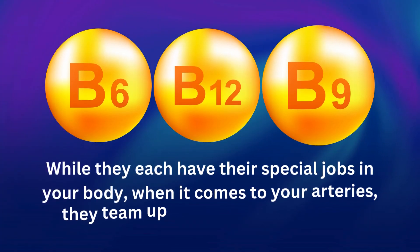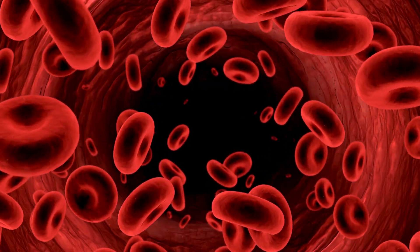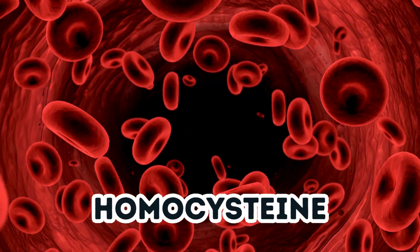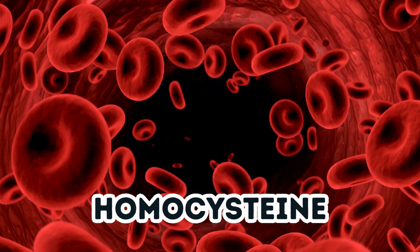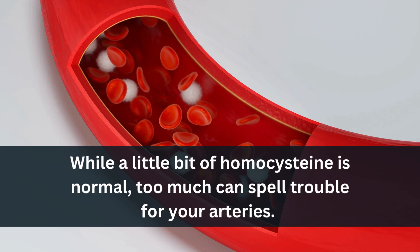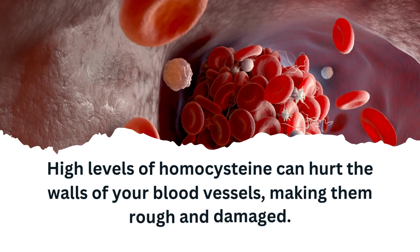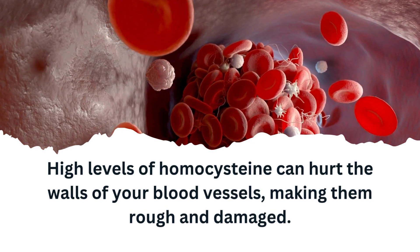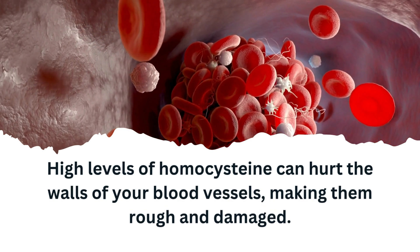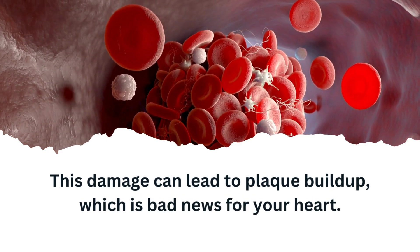While they each have their special jobs in your body, when it comes to your arteries, they team up to tackle a big problem. In your blood, there is a substance called homocysteine — a type of amino acid that your body makes when it breaks down protein. While a little bit of homocysteine is normal, too much can spell trouble for your arteries. High levels of homocysteine can hurt the walls of your blood vessels, making them rough and damaged, and this damage can lead to plaque buildup, which is bad news for your heart.